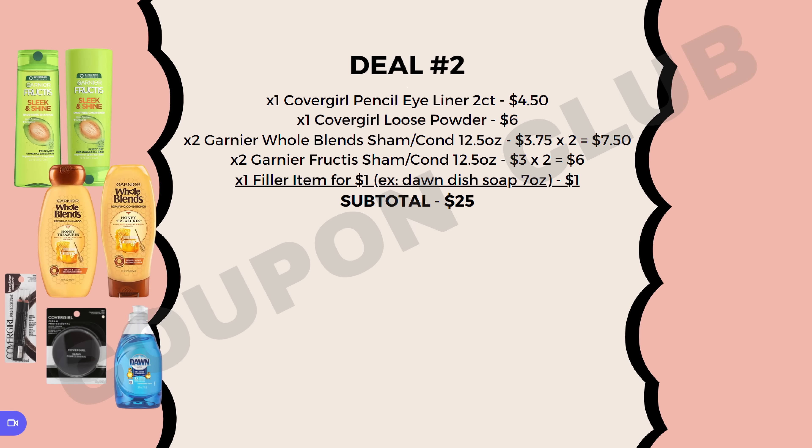Here's deal number two. In this deal we're going to be picking up a couple of CoverGirl products: a CoverGirl pencil eyeliner two count priced at $4.50, and a CoverGirl loose powder priced at $6.00. Then we also want to pick up two of the Garnier Whole Blends priced at $3.75 each, and two of the Garnier Fructis priced at $3.00 each. The subtotal is $24.00, so we need to spend one more dollar to use our $5 off $25 coupon. You can just pick up any $1.00 filler item.